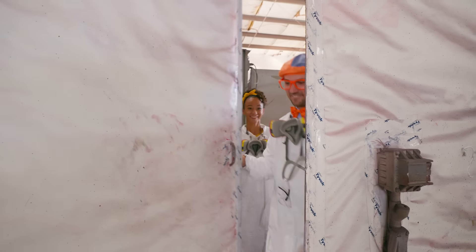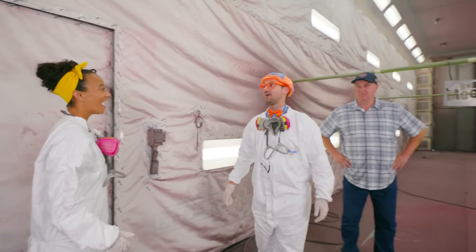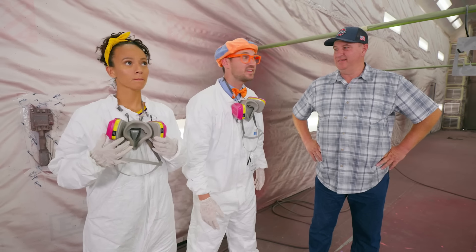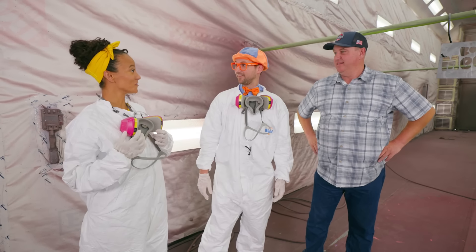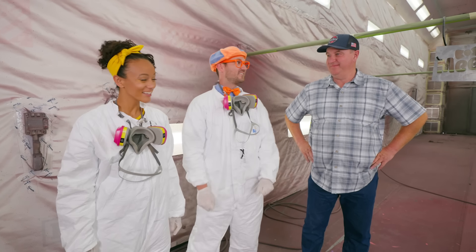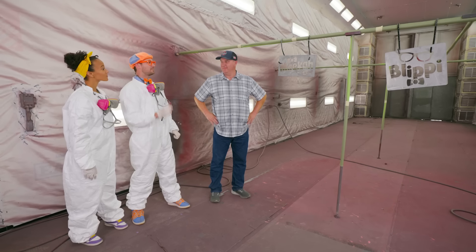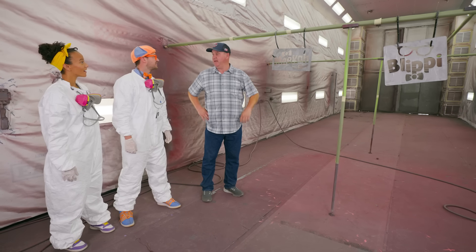Whoa! This paint booth is so big! Yeah, and look — we're wearing our paint suits! Why is this paint booth so big? That's so we can fit a fire truck in it — it's 80 feet long. You can paint an entire fire truck in here? Yep! Whoa, cool! Mika, our signs are hanging up — they're ready to be painted! Can we paint those? We've got paint sprayers for you, and we've got your colors mixed up, ready to go!